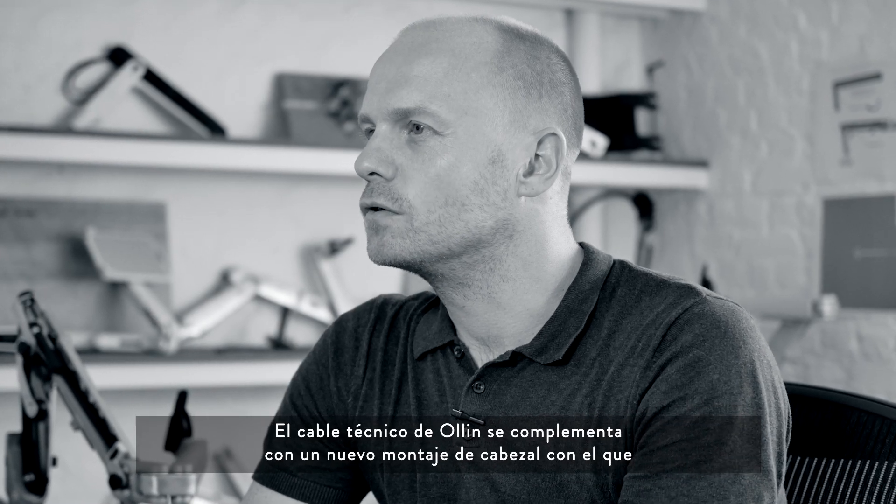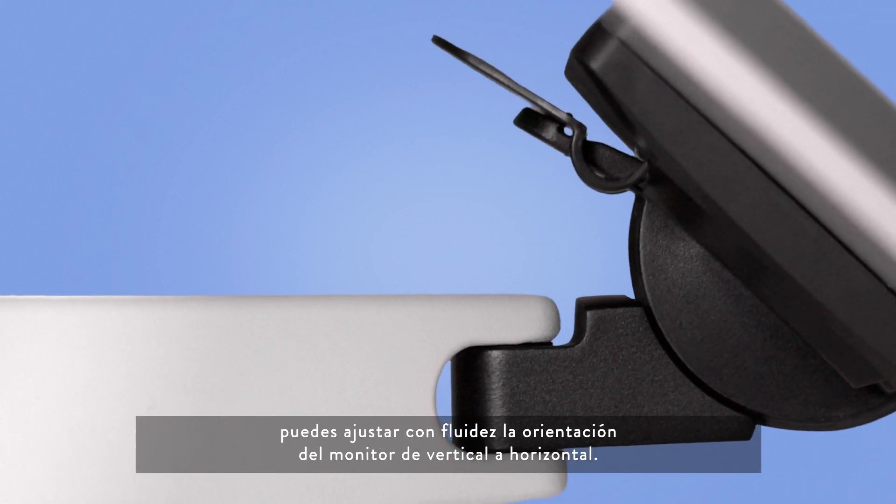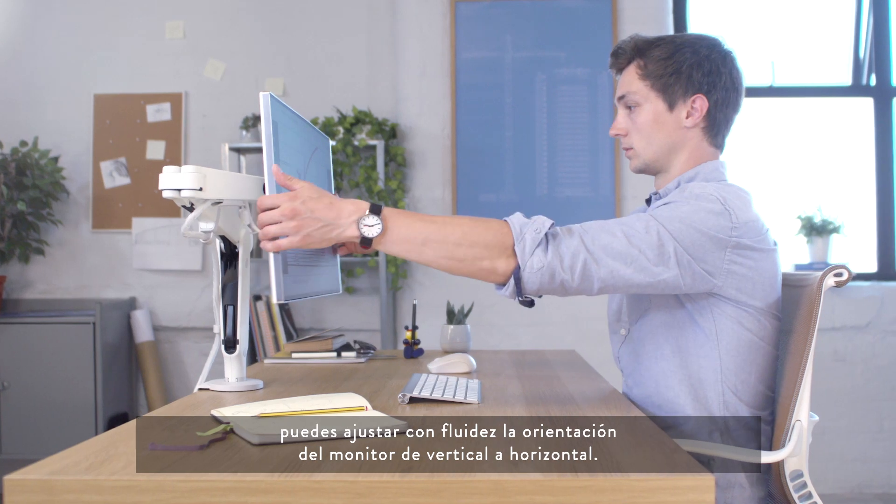Complementing Olin's technical cord is a new head mount, which enables you to seamlessly adjust the orientation of your monitor, through from vertical to horizontal.